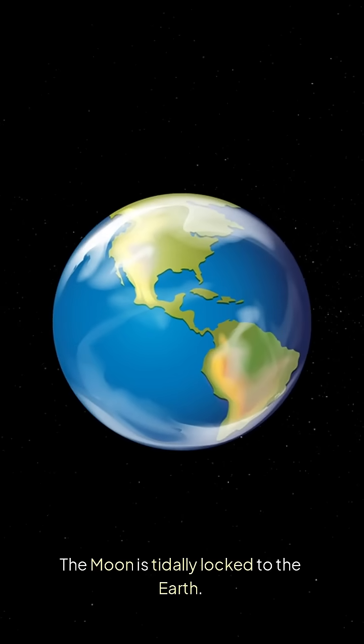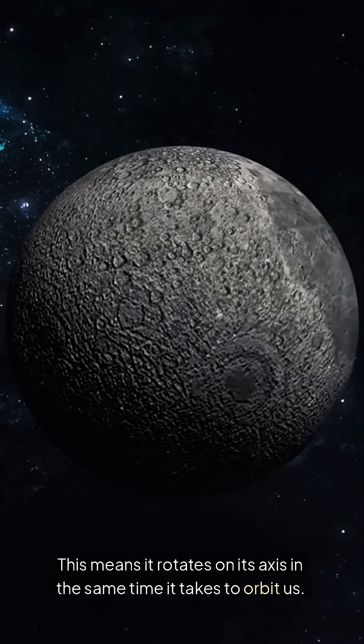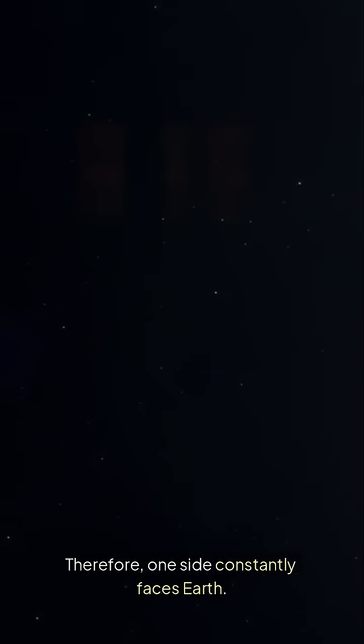The moon is tidally locked to the Earth. This means it rotates on its axis in the same time it takes to orbit us. Therefore, one side constantly faces Earth.